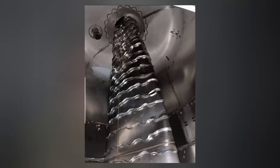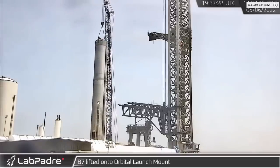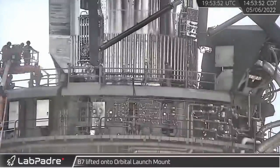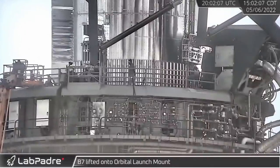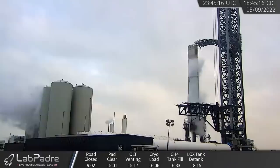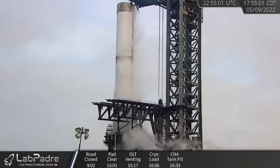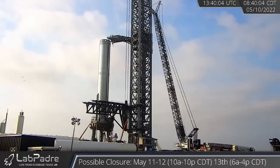This was after Booster 7 suffered some damage to its downcomer after its previous cryo test just weeks ago. Obviously the issue was fixed because the day of the transport they also lifted her up and placed her down on the orbital launch table. SpaceX did perform a full cryo test with both tanks yesterday afternoon, no word yet exactly how it went.